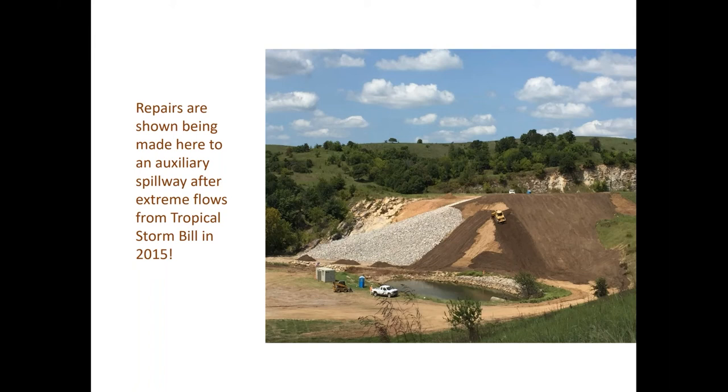This slide shows repairs to the auxiliary spillway of Caddo Creek Site 27 following extreme flows from Tropical Storm Bill. Chris wrote in his post: 'Our work doesn't end — the dams are resilient but require continual maintenance and inspection. These extreme events put into focus the important work that everyone involved in dam safety does daily. On this Dam Safety Awareness Day, I want to thank each of you for that work and your continued efforts.'